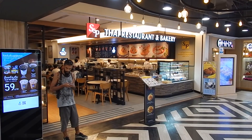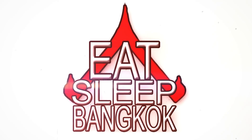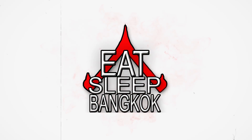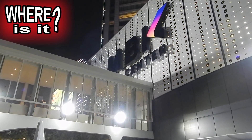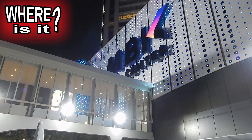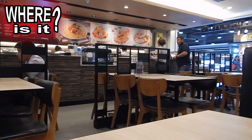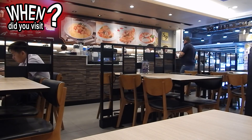Hello and welcome to this review of S&P restaurant in Bangkok. S&P restaurants can be found in many locations across Thailand. We went to a branch inside the MBK Mall in Bangkok, and we visited on the 4th of November 2017.